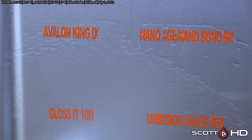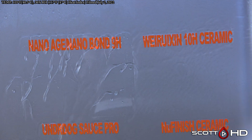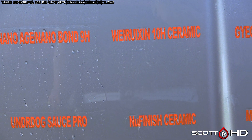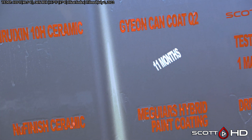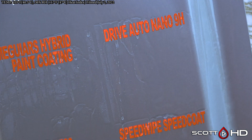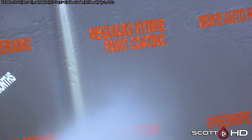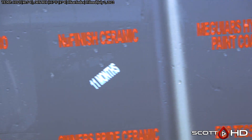Avalon King doesn't look like it's doing quite as well as Nano Age and Nano Bond. Region 10H is getting pretty weak too — it's doing that thing where it's holding the surface tension before it releases. Drive Auto Nano 9H is doing all right, and the infamous McGuire's Hybrid Paint Coating is starting to show a little bit of wear.